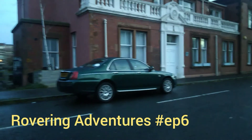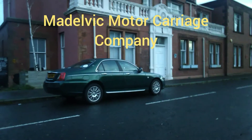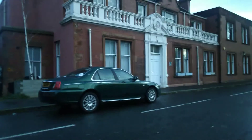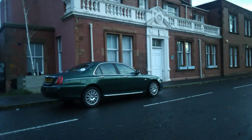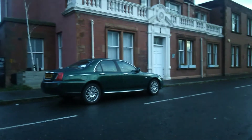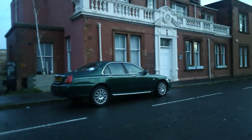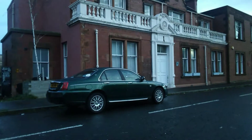Hello and welcome to Rovering Adventures. When you think of electric cars, who do you think of? Is it Tesla? Or Nissan? How about Maldivec? Never heard of them? Neither had I, until someone I knew mentioned them. And is Maldivec an exotic name from Japan? From Korea? No, it's in Edinburgh.